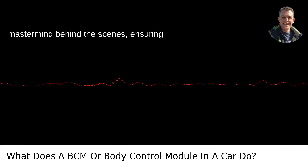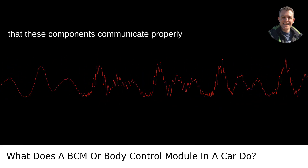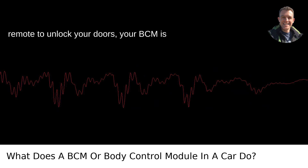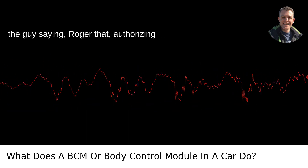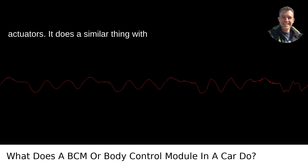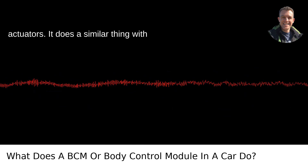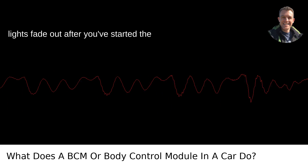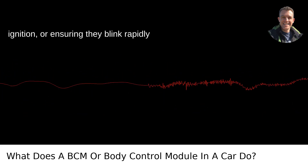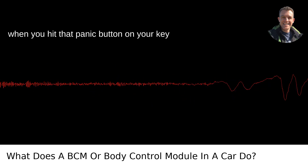It's the mastermind behind the scenes, ensuring that these components communicate properly and work in harmony. When you click your remote to unlock your doors, your BCM is the guy saying, "Roger that," authorizing the signal to activate the door lock actuators. It does a similar thing with lighting, managing when your interior lights fade out after you've started the ignition, or ensuring they blink rapidly when you hit that panic button on your key fob.